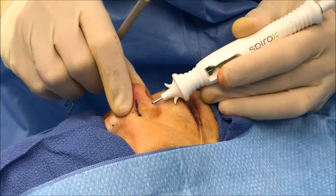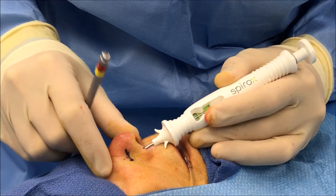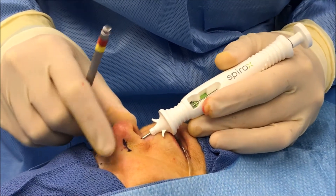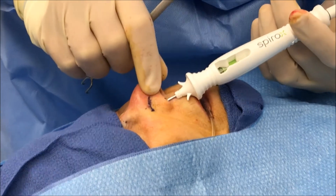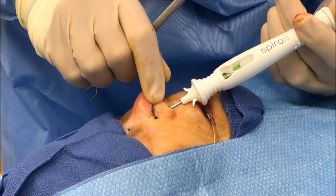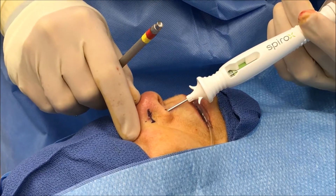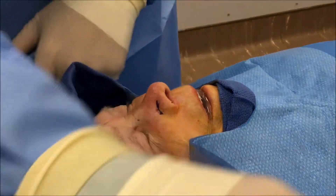The implant can be placed in just a couple of minutes per side. This can be done under light sedation or local anesthesia. The whole process takes less than 10 minutes, compared to a much more extensive one to two hour procedure for a rhinoplasty type of reconstruction. This is ideal for patients who are looking for a minimally invasive approach.